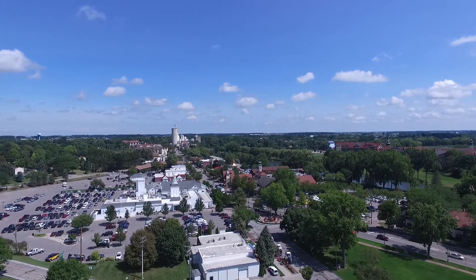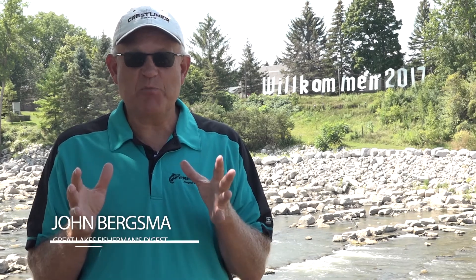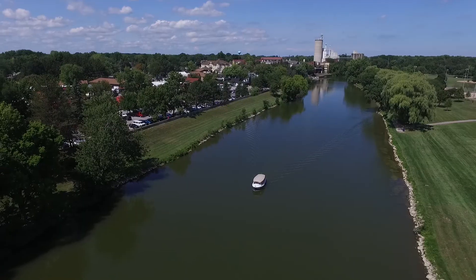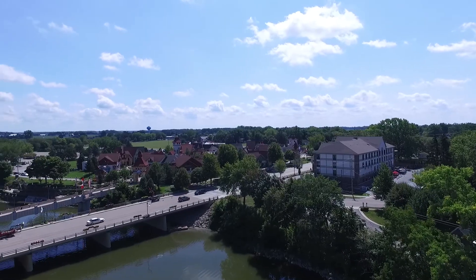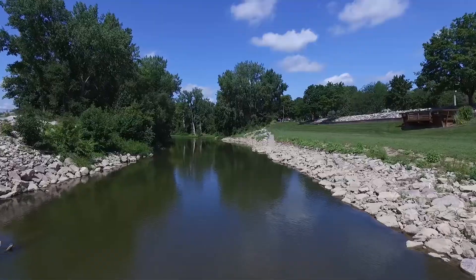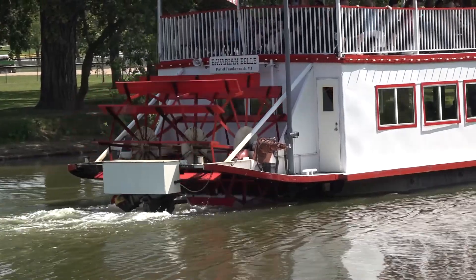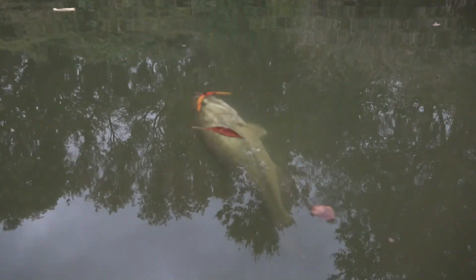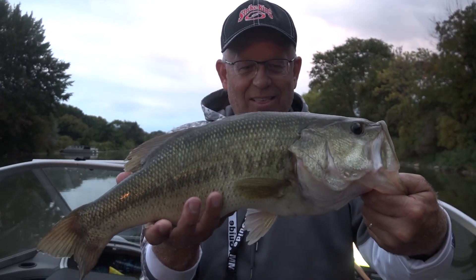We're here in downtown Frankenmuth, Michigan, and we're going to spend a couple days here experiencing the new and improved, fully redone Cass River. The fishing here in the Frankenmuth area on the Cass River has absolutely exploded since the introduction of this dam — and it is a family fun fishery, and that's what we're here to show you today.